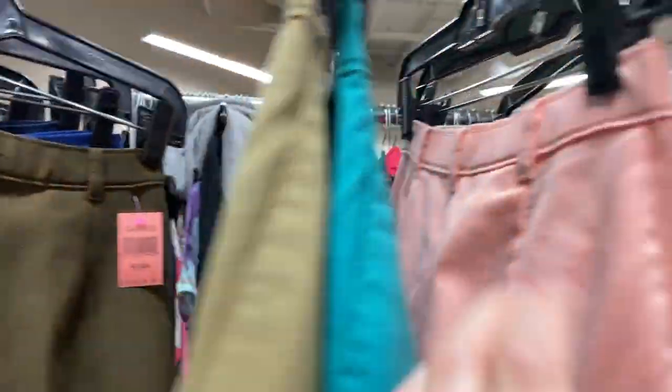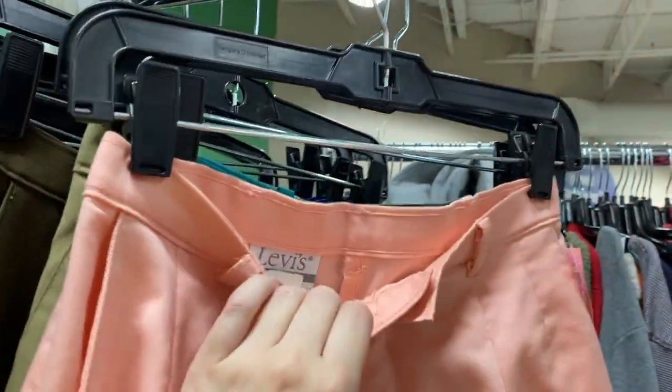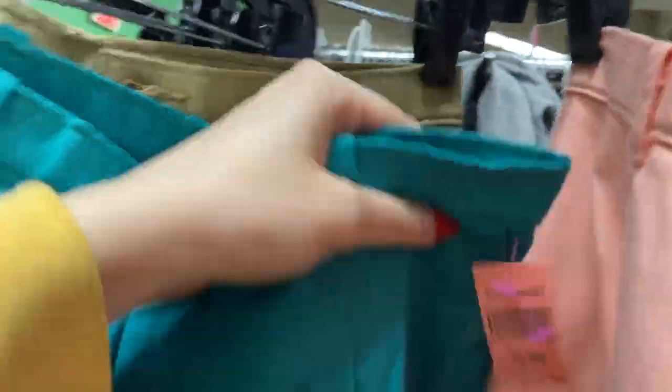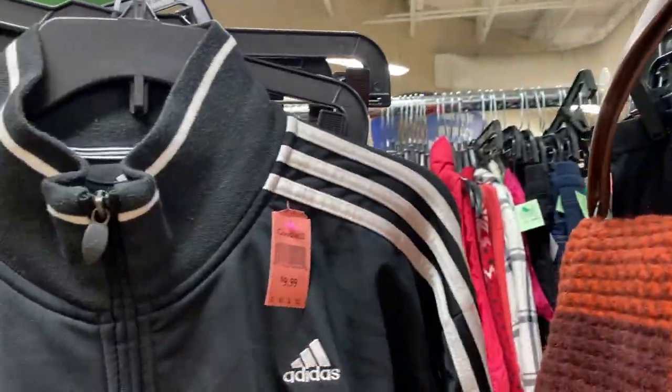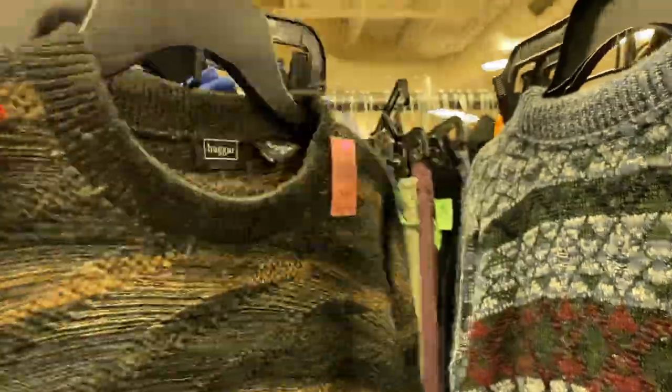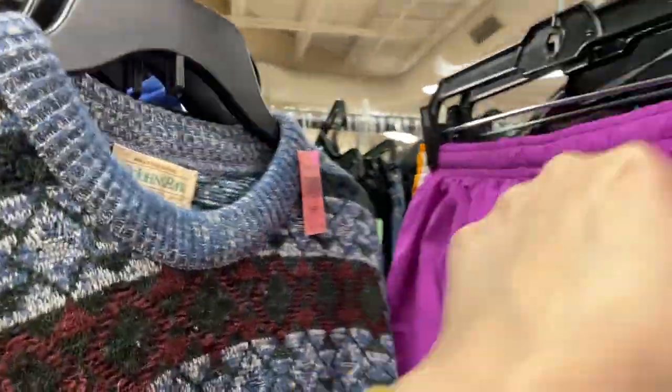Goodwill prices are getting pretty high — pretty much everywhere prices are going up. These were some super old '80s Levi's, obviously not jeans. I didn't grab them — I don't know if they were worth anything and they wanted $10 a pair for those vintage Levi's pants. I probably would have grabbed them at the bins and taken them to Crossroads to see if they'd grab them. But since they're not jeans, I just don't know what they were worth.